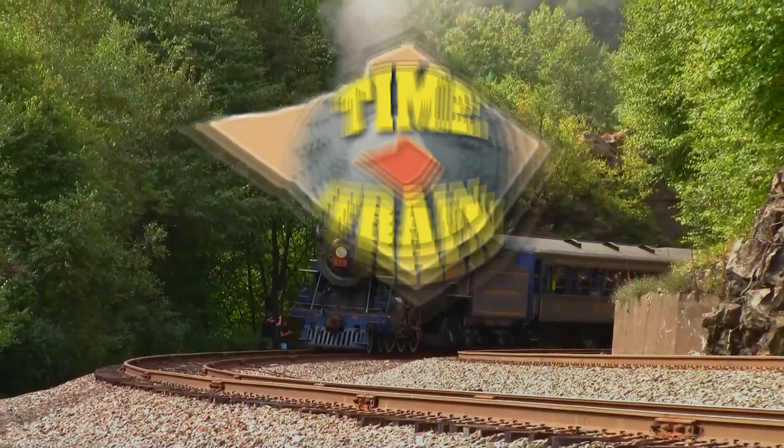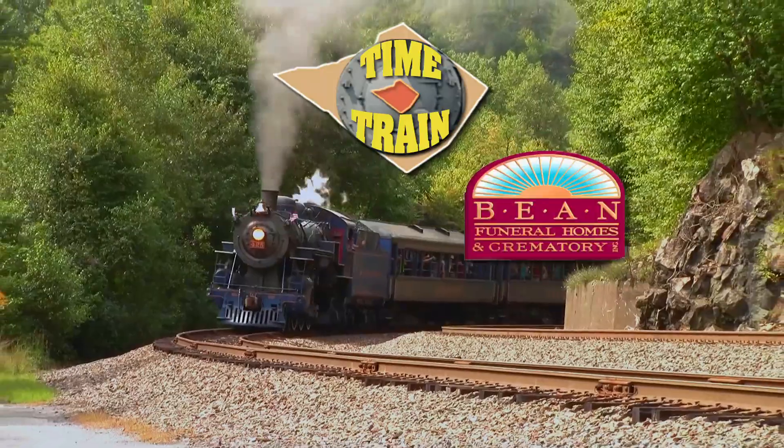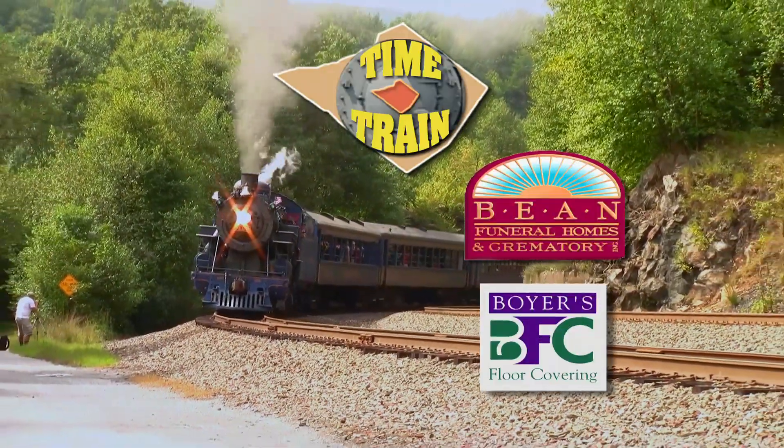All aboard the Berks County Time Train, sponsored by Beam Funeral Homes and Crematory, and by Boyer's Floor Coverings.